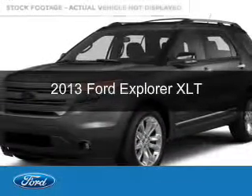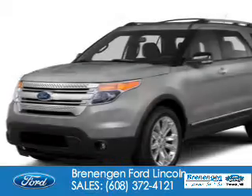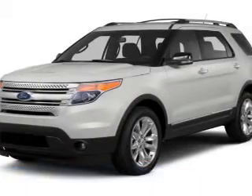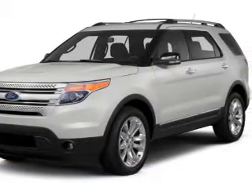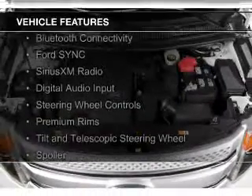This is a used 2013 Ford Explorer. It's powered by front-wheel drive, a 3.5-liter six-cylinder engine, and a six-speed automatic transmission.